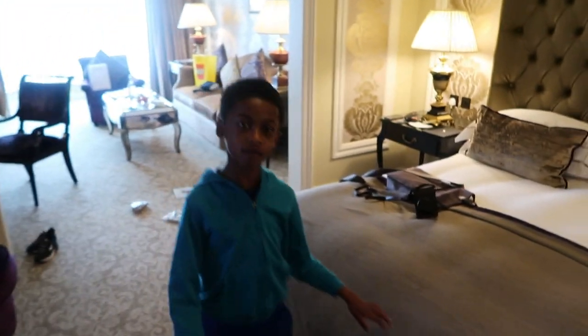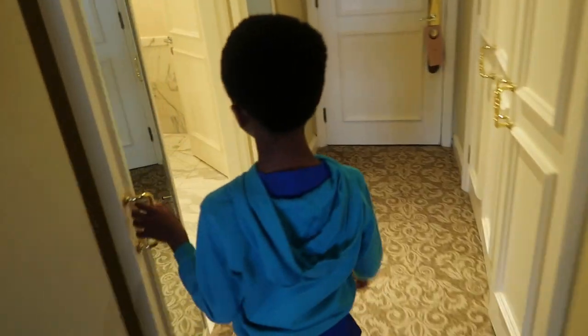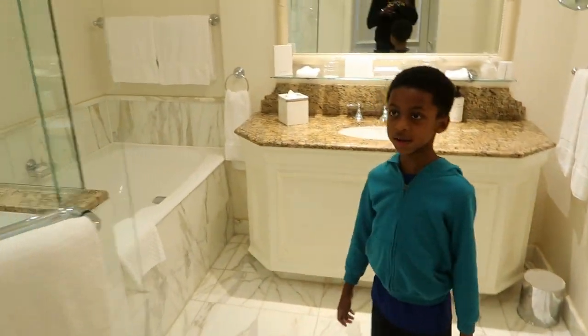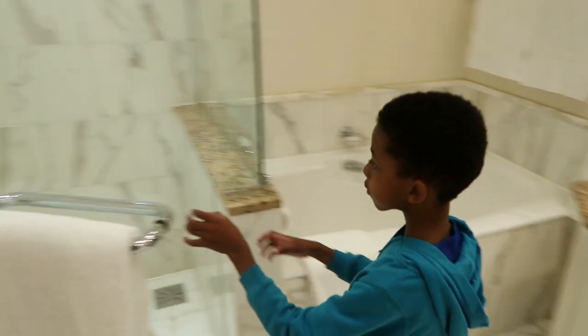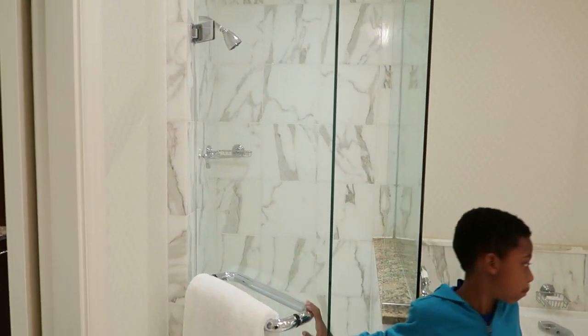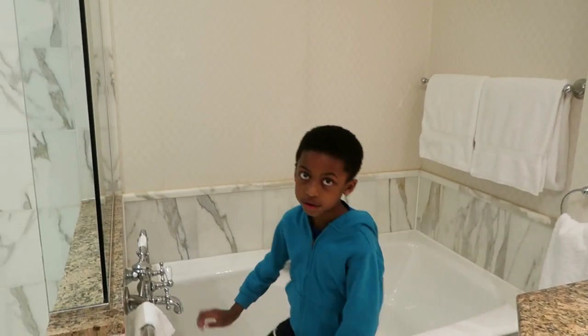So this is our hotel room that we got, just in Ireland, and I just got a Lego set from the Lego store. This is our bathroom in here. This is our shower. This is our bar — this is actually quite dirty inside.